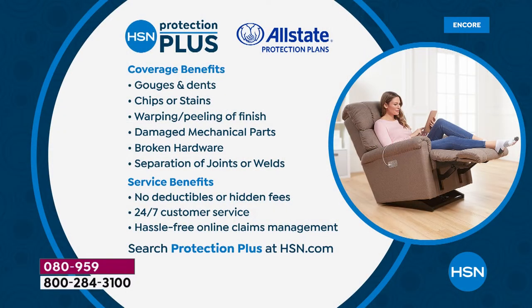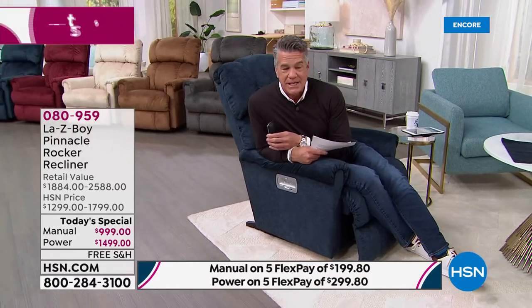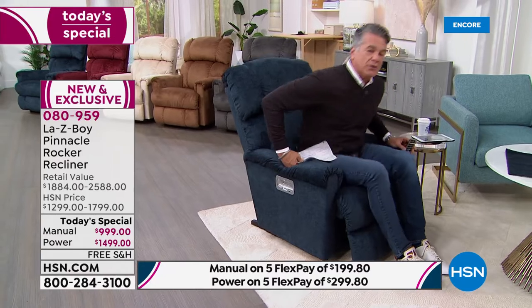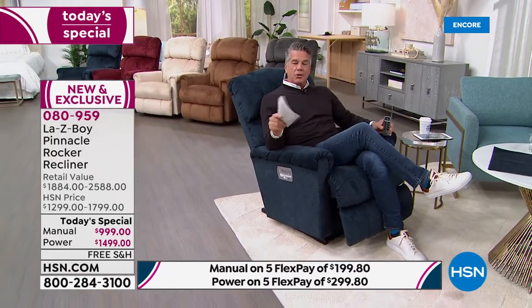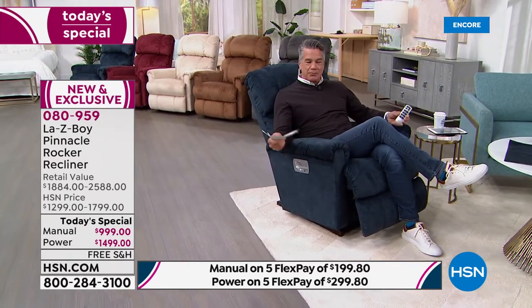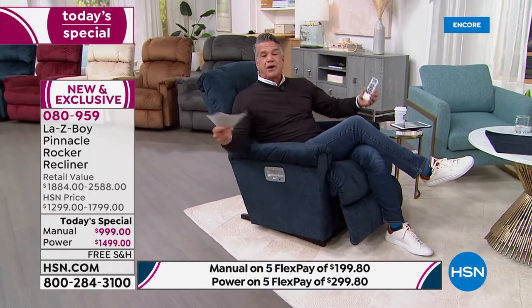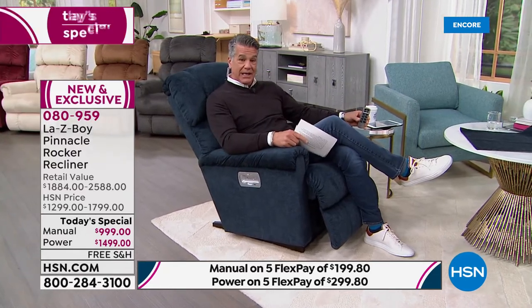You get our 30 days to try it out — and I say that laughing because this is going to become your new best friend. You are never going to kick this chair out of the house. We also have HSN Protection Plus: everything not covered by your limited lifetime warranty can be covered for a nominal fee. Go to ihsn.com to check that out. People look forward to getting home from work when they know they can sit in their favorite chair.